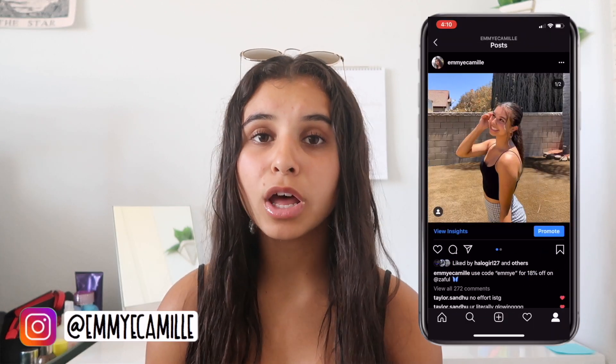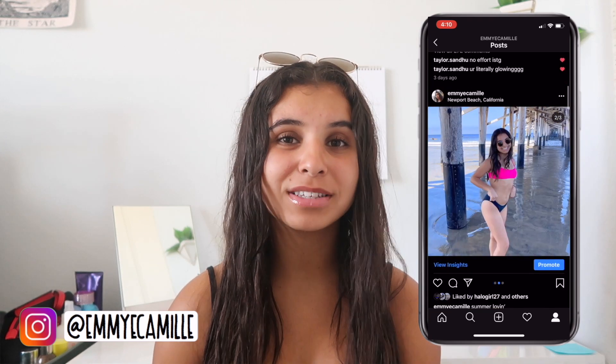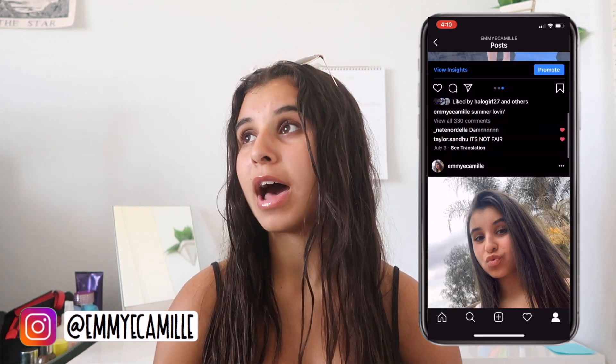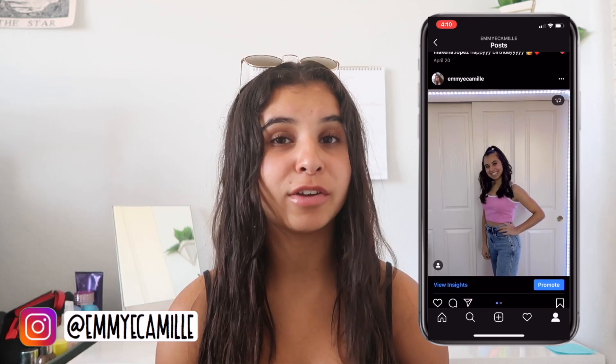Hey guys, it's Emi and welcome back to my YouTube channel. For this week's video, I'm going to be showing you guys what's in my backpack for the 2020 to 2021 school year. This is my fourth year doing this video, so I'll leave all the other ones down below. I also vlogged shopping for my school supplies, so you should definitely check it out.